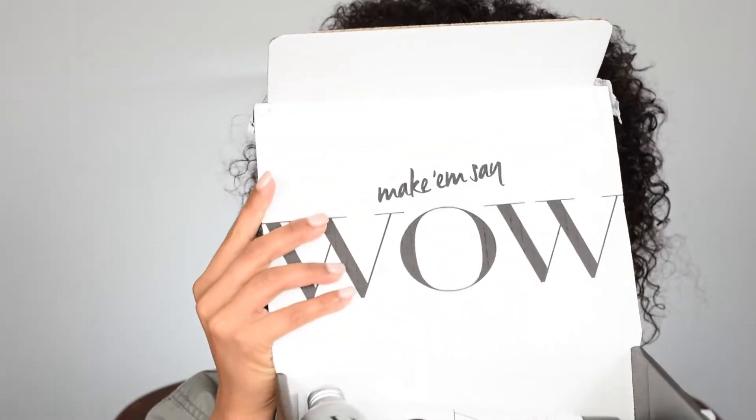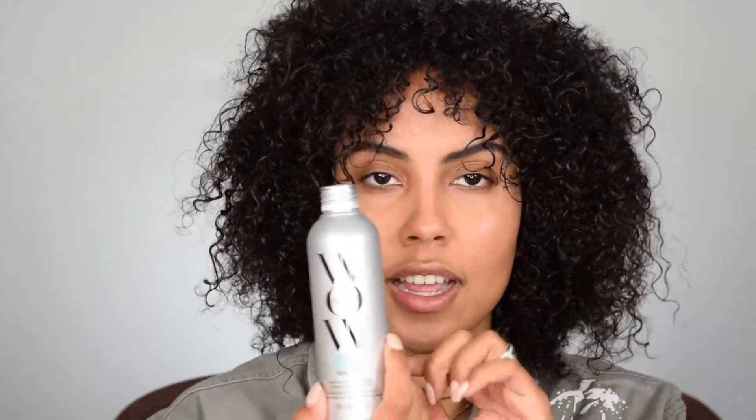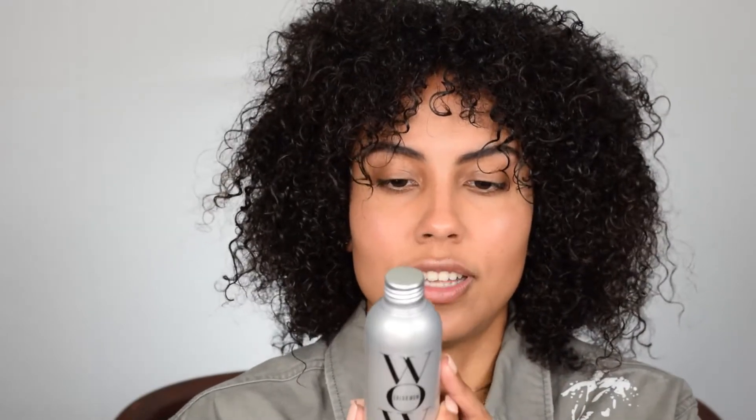I got my first PR package and I'm so excited. This is from Color Wow — a hair company that specializes in colored hair. They have lots of treatments and root fillers. They sent me a coconut cocktail, which is basically to moisturize your hair and give it silkiness. I haven't used it yet, but I love anything coconut for hair. If you have dry hair, coconut is very moisturizing. They also sent me a shampoo and conditioner for colored hair.